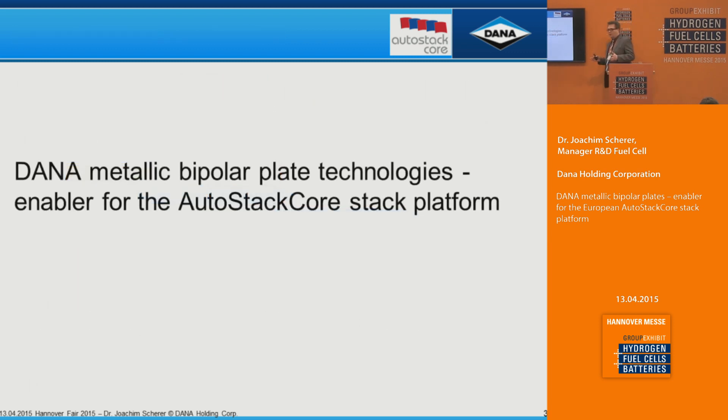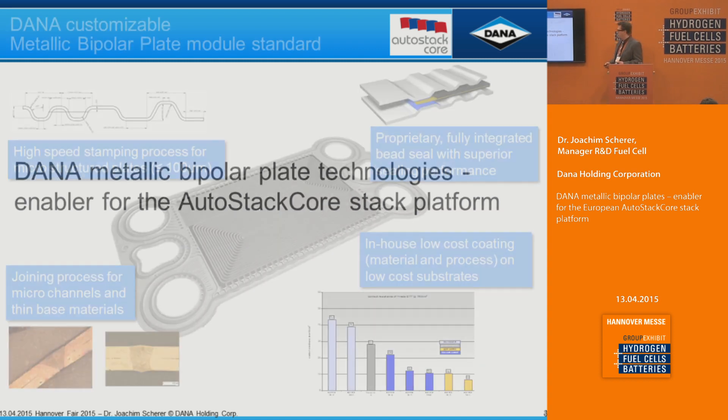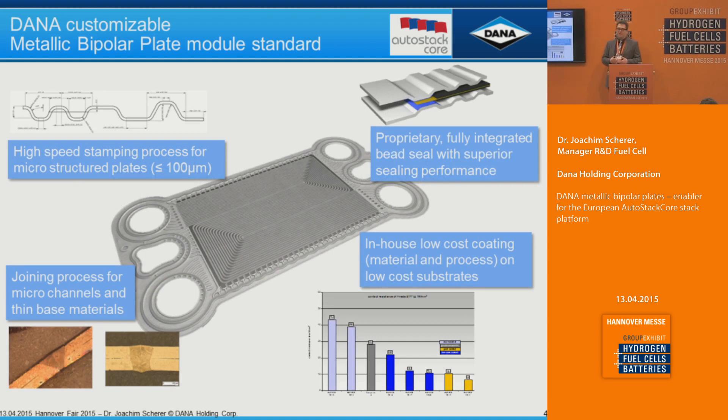One core part of this stack is the bipolar plate, and Dana is focusing on the metallic bipolar plate. This is the typical way Dana produces metallic bipolar plates — we developed a high-speed precision stamping process currently using 0.1 millimeter sheet stainless steel, but we can go much thinner. We have a joining process where we join these very tiny micro-channels and make a leak-tight seal around the cooling compartment.